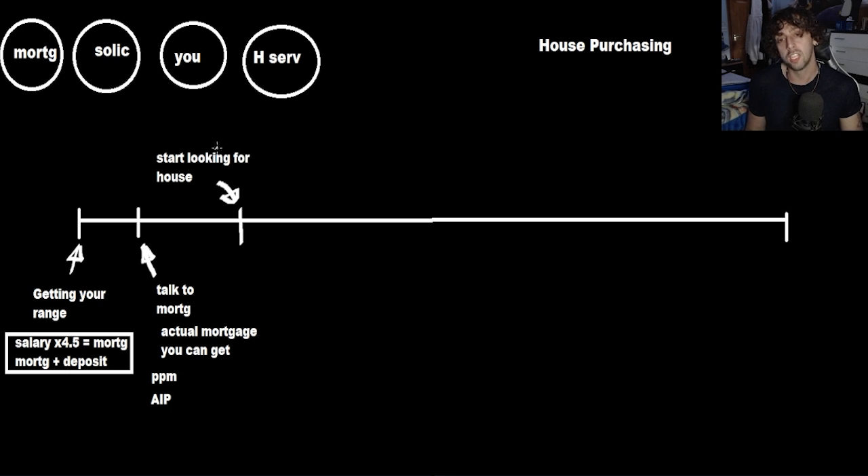When looking at the house, we want to know some key things. Is it a freehold or a leasehold? These are two pieces of information you really need to know. If it's a freehold, it means you own part of that building — whether it's a standalone house, semi-detached, or a terrace house. Freehold means you own that building.